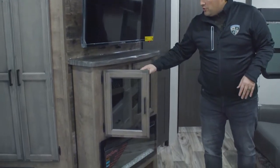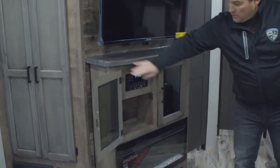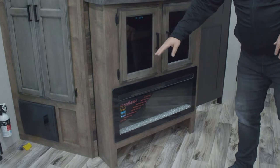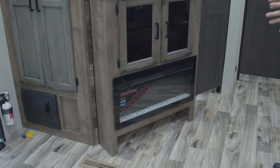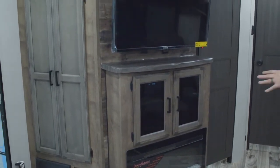Your entertainment system is right behind there with Bluetooth, DVD, HDMI input, and USB power. The fireplace underneath is also standard — it's 5,000 BTUs of heat, so that's a great heat source that runs on electricity.